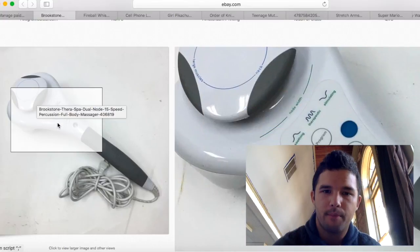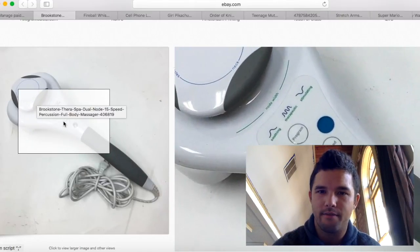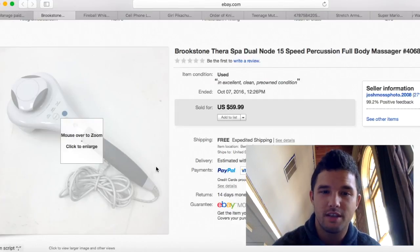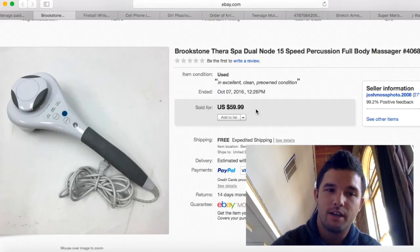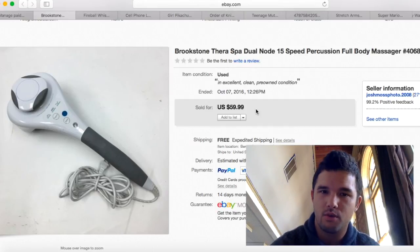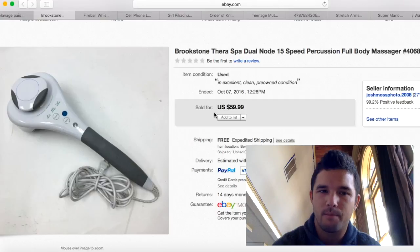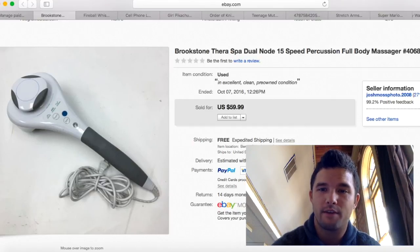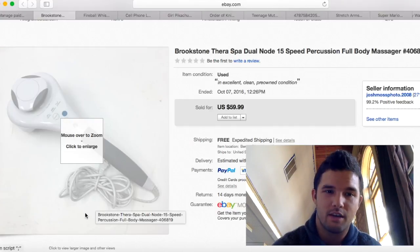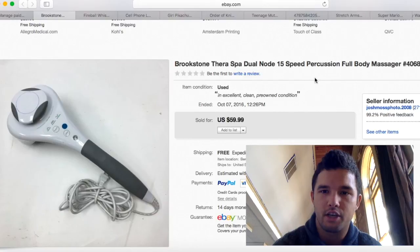These percussion massagers do really well. I purchased this one for about $6 or $7 at the flea market. The more options they have, the more money they bring. I sold this used one for $59.99 — I couldn't believe it when I looked it up. Some I can't even sell for $30. Always look up massagers — you can usually get them under $5. This one cost $6 or $7 to ship, so I had $15 into it but made about $45 profit just from taking some cell phone pictures. Keep your eye out for percussion massagers.